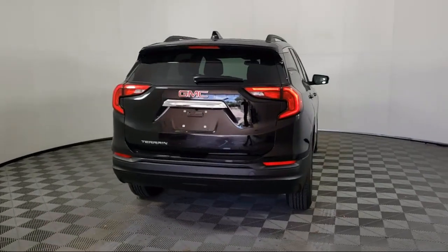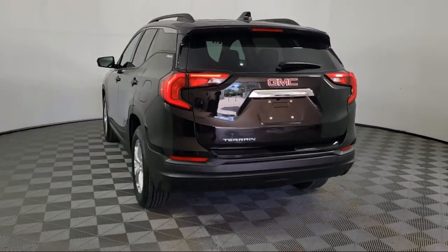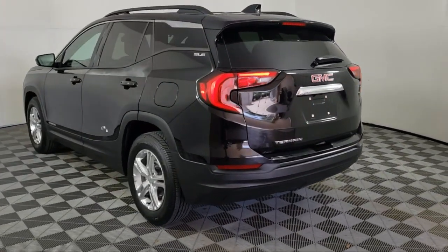Additional features include Keyless Entry, Climate Control, Steering Wheel Controls, Alloy Wheels, and a Rear Spoiler. It has less than 50,000 miles on the odometer.